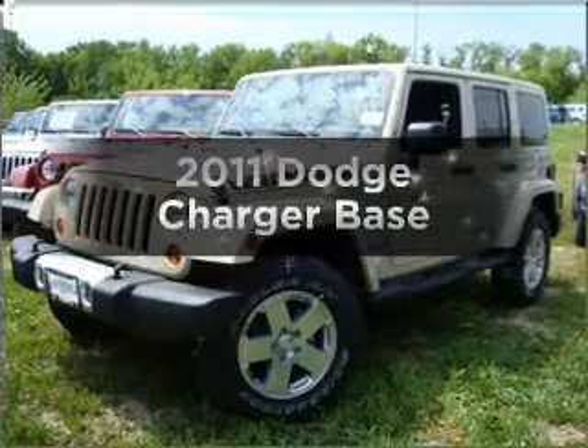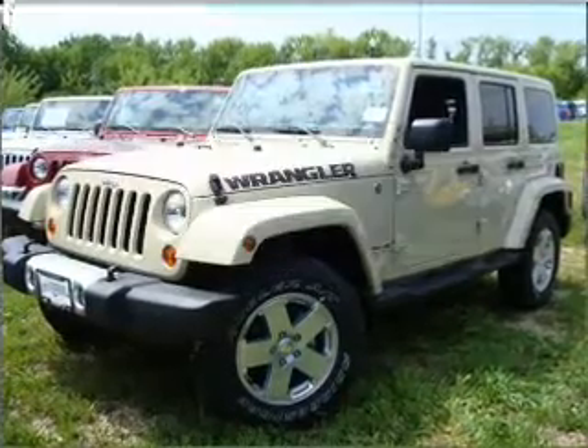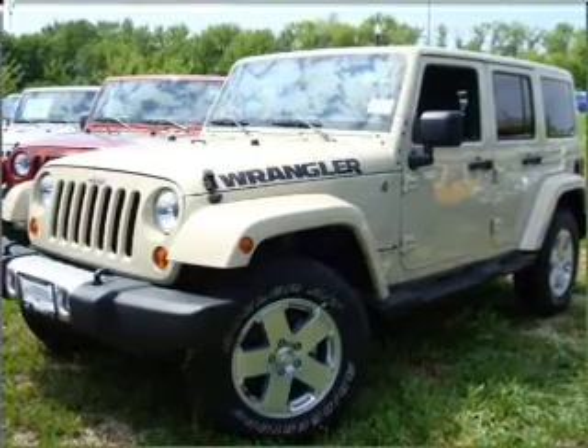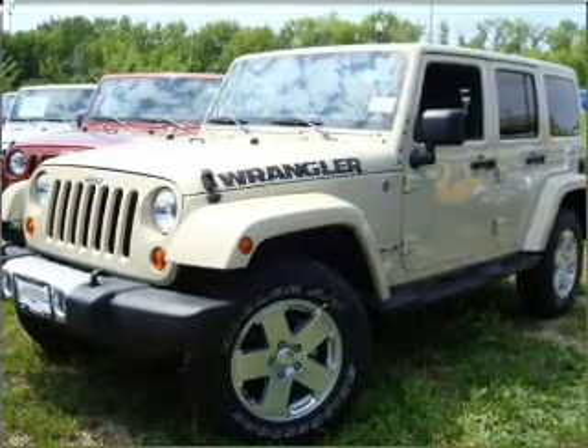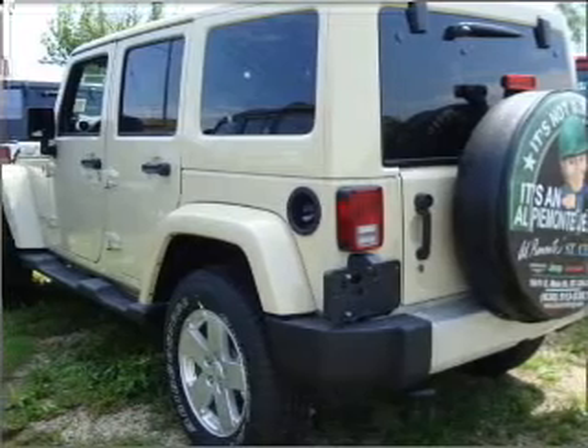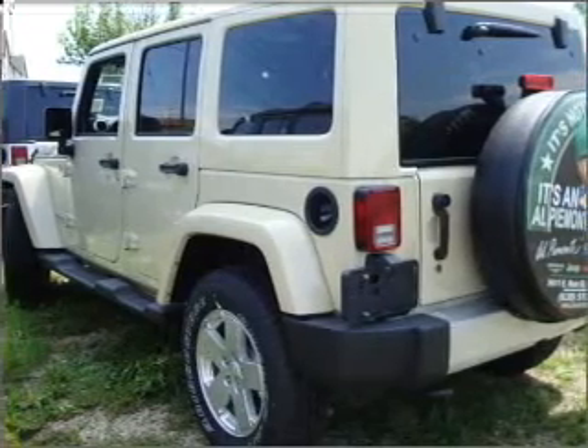Get noticed in this 2011 Dodge Charger. Travel the roads in style and comfort in this great vehicle, with a reliable 6-cylinder engine that responds smoothly to its 5-speed automatic transmission. The anti-lock braking system will keep you safe on the road.